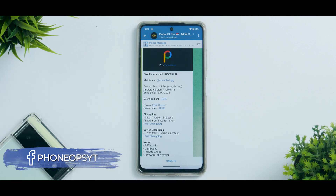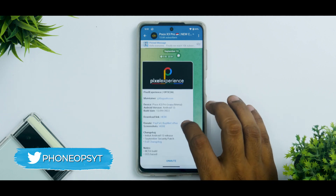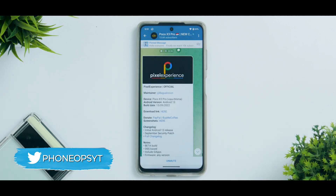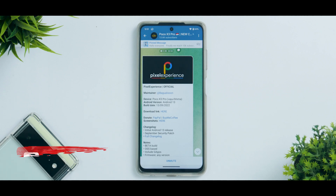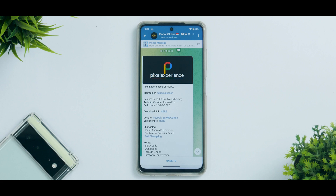Welcome to another video. We have Pixel Experience Official, the Android 13 beta that we've been using for the last two days, and it's time to review this. The smoothness of Android 13 is something we have to talk about. Please subscribe — it doesn't cost you anything and it really motivates us. Welcome to Phone Ops, my name is Kailash. Let's get going.